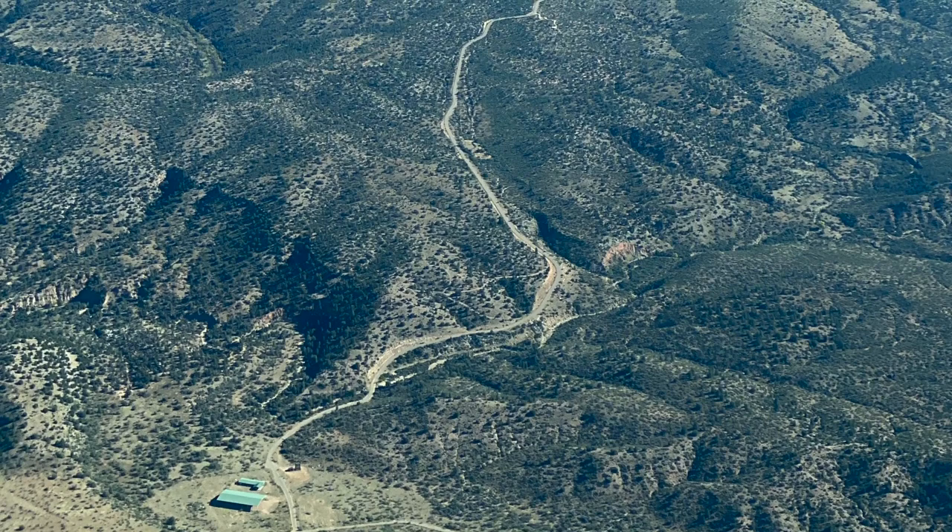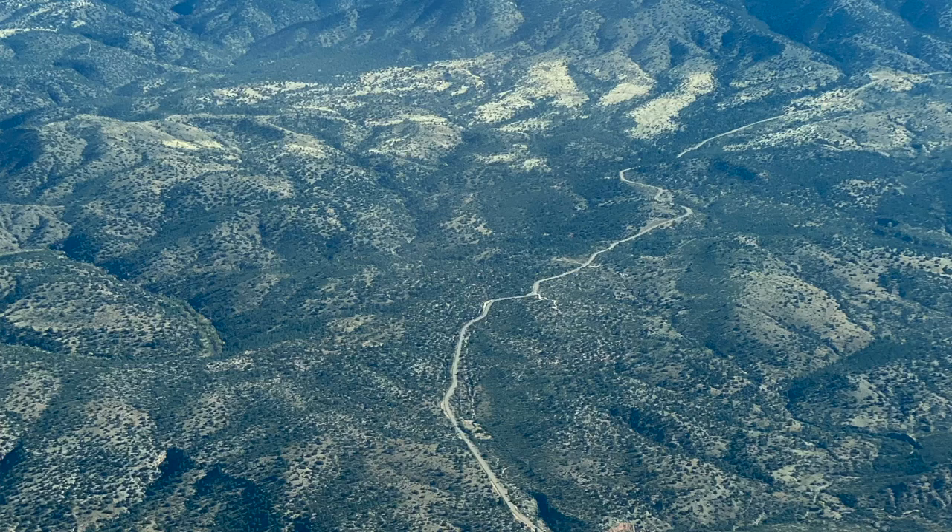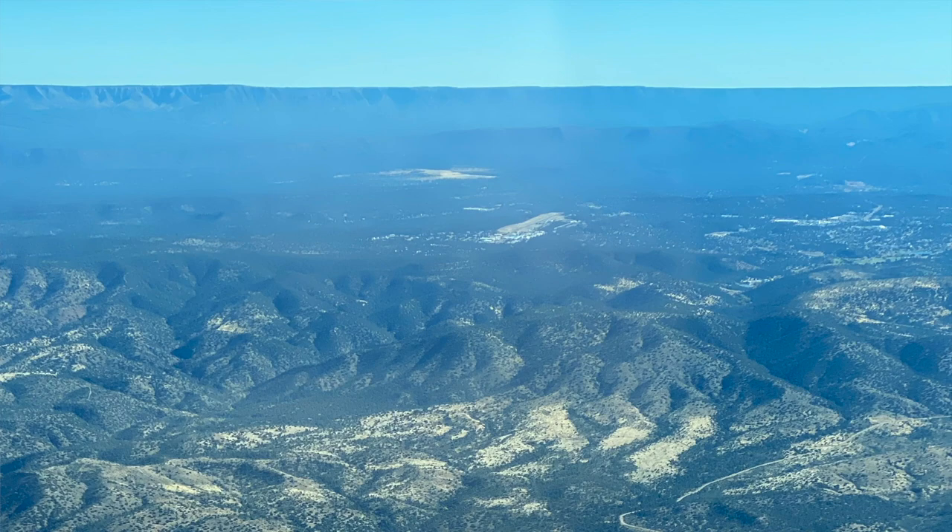Scottsdale Tower inquired about what type of aircraft this experimental 208 Juliet Papa was. We're a caravan — that seemed to satisfy their curiosity. With a southbound takeoff roll and a right turnout to the north for VFR airwork, I pointed towards Payson and we climbed to 6,000 feet. The plane behaved just as I expected it would, and we stabilized in cruise.